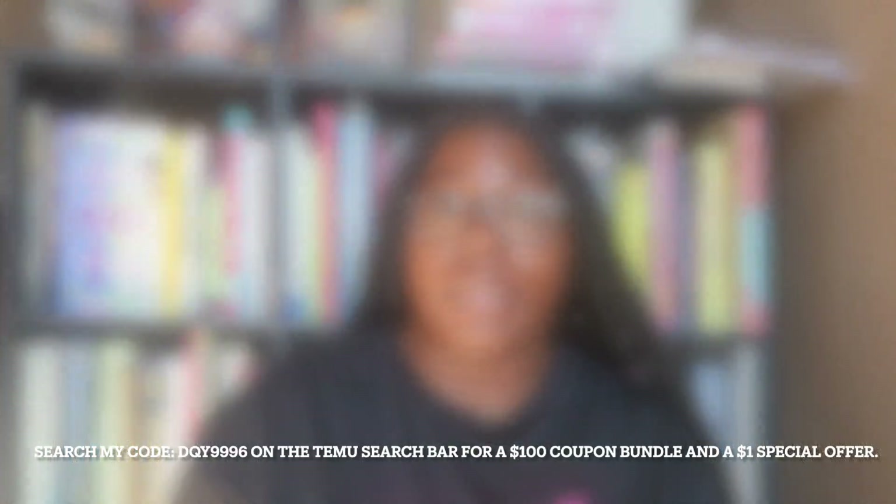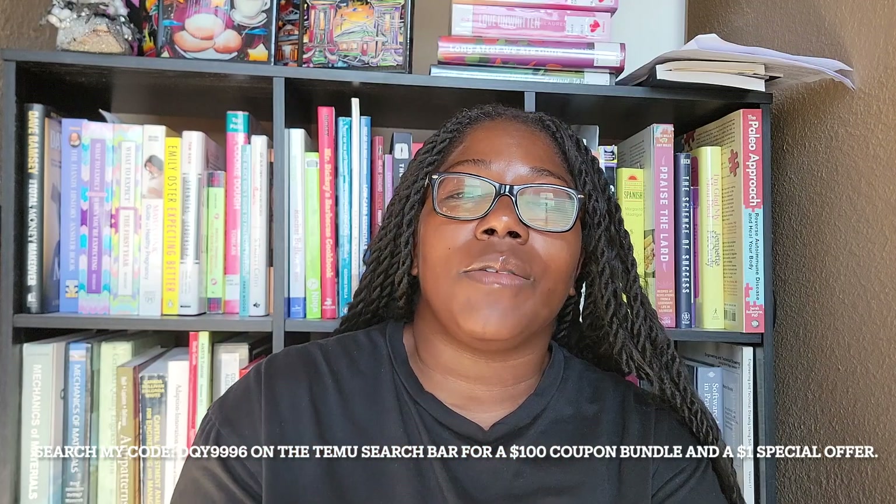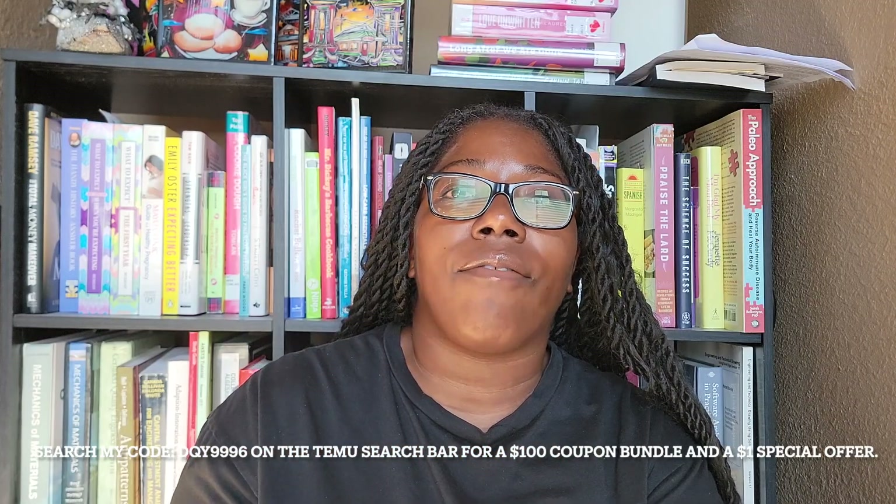Admittedly I had never been on the Temu website. I've heard of it — heard some good things, heard some bad things, like they steal people's credit card information. I'm gonna get to that in a second. But what I mostly wanted to see was: could I find crafting supplies that I could use to stock my drawers?